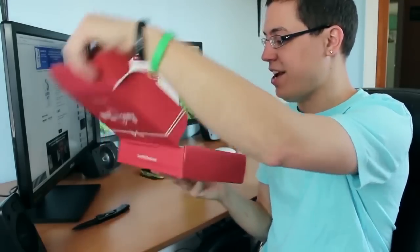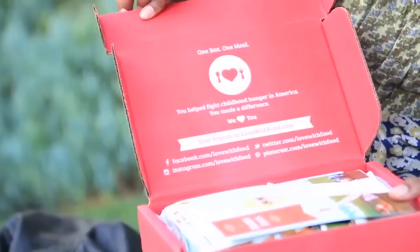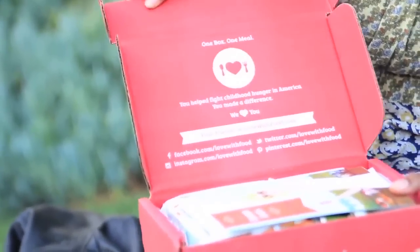Now let's get into the box. Oh my gosh, it's so pretty. The first thing that I see is it says 'One box, one meal. Help fight childhood hunger in America. You made a difference. We love you.' Oh my gosh, that is so nice. It comes with this card that has everything in it — it gives you all the snacks and their descriptions.